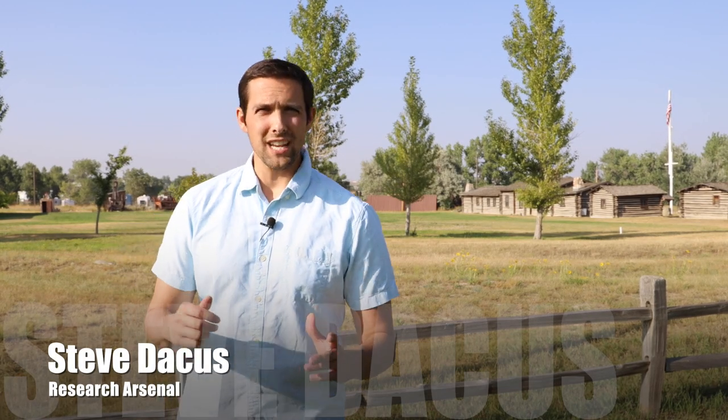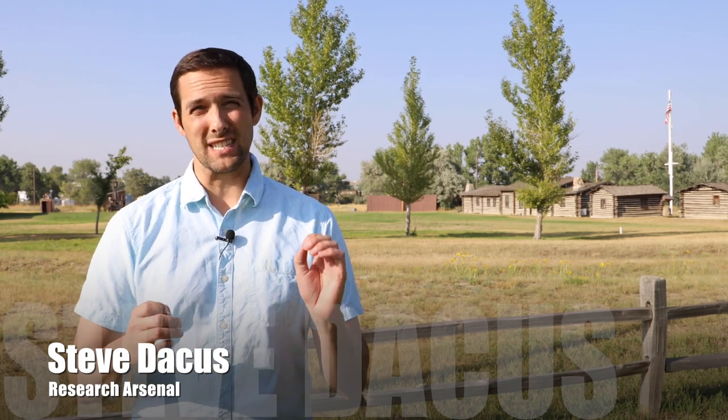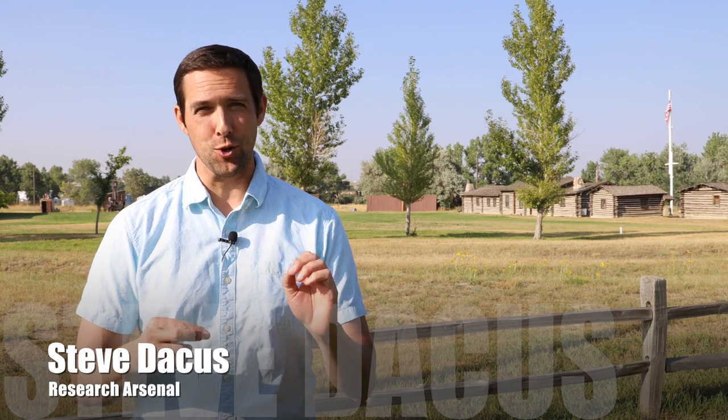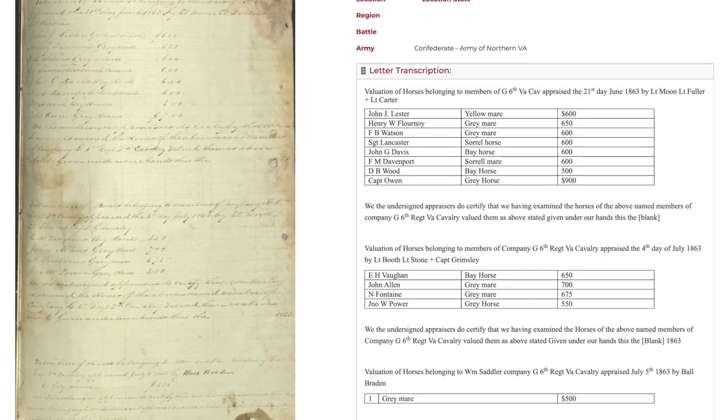When doing Civil War research, is it possible to know exactly what type, breed, and gender of horse a specific individually named soldier or trooper rode during the American Civil War? I have to say I'm super excited to bring this video to you because this is one of the examples of why I love primary research.